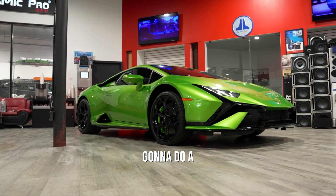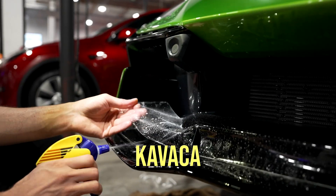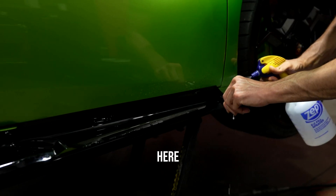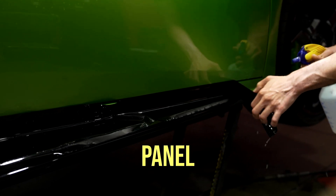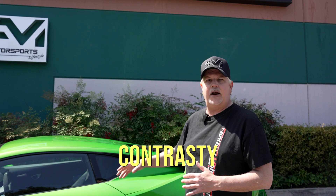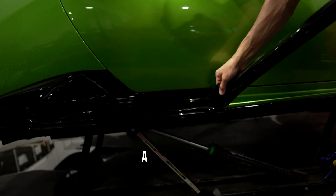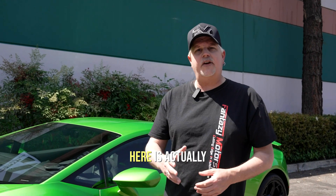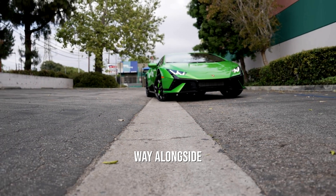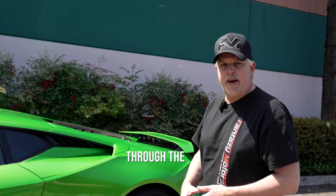We're actually going to do a full clear PPF from Kavace on this vehicle. In addition to the clear PPF to protect the paint, if you look below the door here, we're actually going to be doing the rocker panel, which is going to be a gloss black PPF to make it a little more contrasty, make it stand out, give it a little more aggression. The black PPF on the side is going to be a continuation of the black trims up front, going all the way alongside the vehicle and continuing through the back.